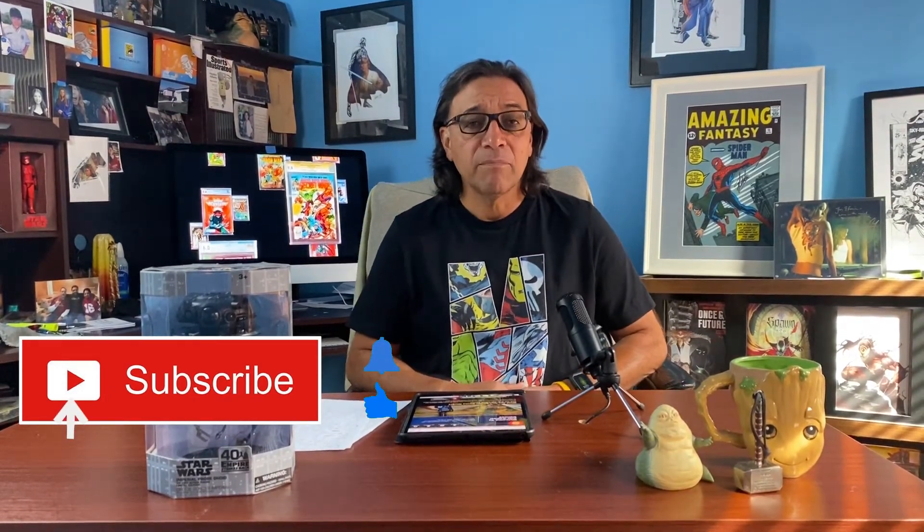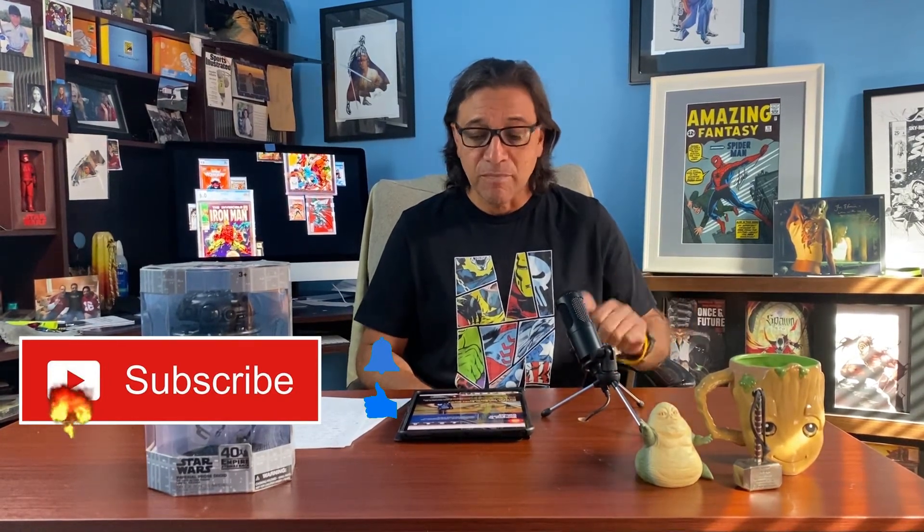Hey everyone, it's Efrem here from Passpoint One Comics. If you haven't done so already, please subscribe to my channel and hit the like and notification button. If you have subscribed, thank you very much. I'm going to have some comic books to show you in a little bit, but I want to do a couple of reviews and change things up. The first one is called Zap Kapow Comics.